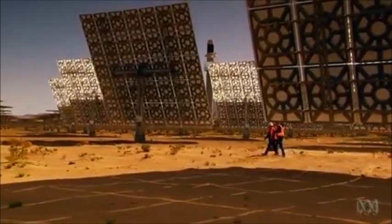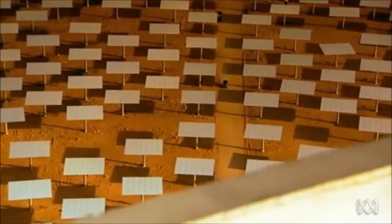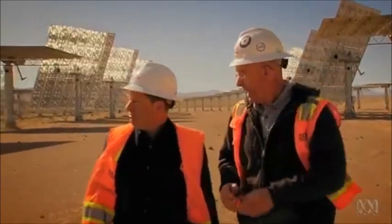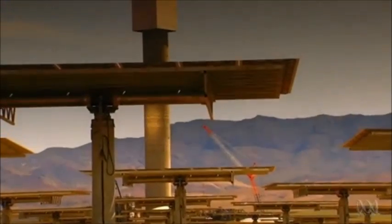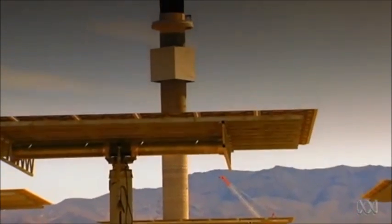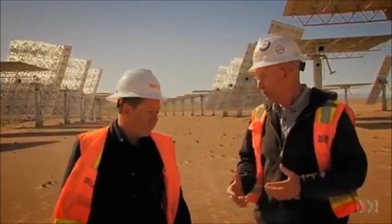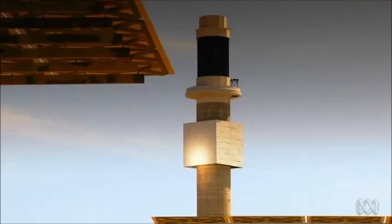The huge mirrors on these mechanical trees are known as heliostats. Each heliostat concentrates the sun's energy on the top of the tower — the black section that you see up there. What's in that black section is molten salt. Molten salt is pumped through the top — it's like a big energy absorber, absorbing all that sun's energy that's being concentrated on the tower.